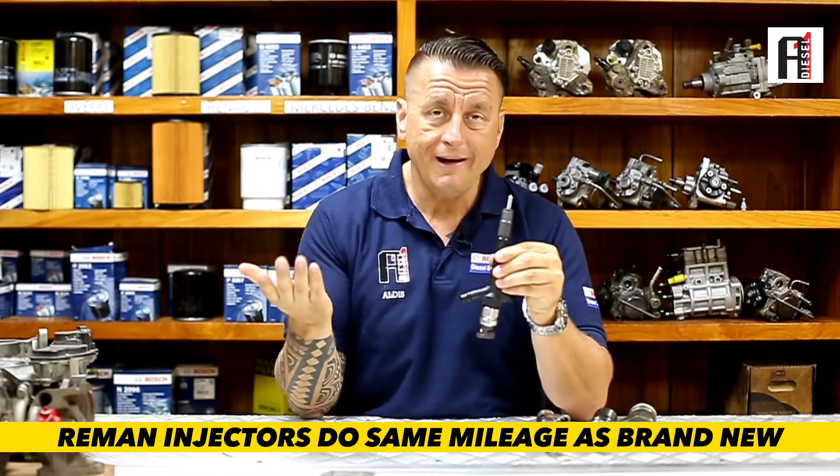When you bring your injectors to Evan Diesel, we bring them back to the same standard as brand new. I believe you also have the question: why should I do reman? Why can't I just go and buy a complete injector?